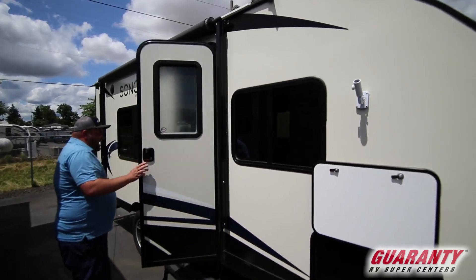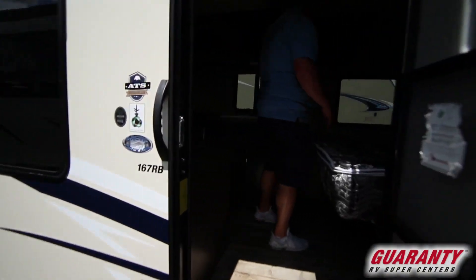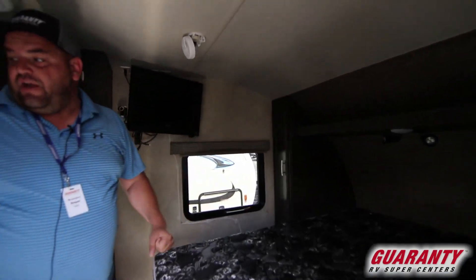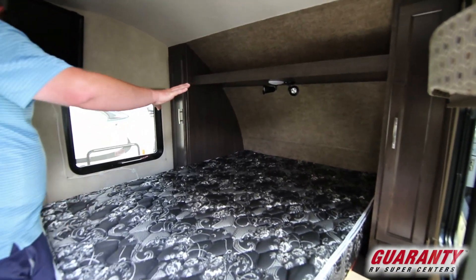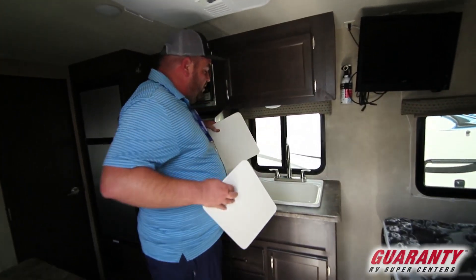Going inside, just a real cute trailer. There's a walk-around bed with a small TV right over here that you can spin around and watch in bed or watch over at your dinette. Wardrobe on both sides with storage up above, a couple of reading lights, and a double sink or big farm sink.